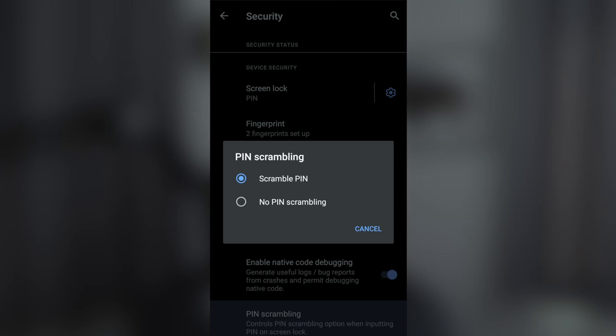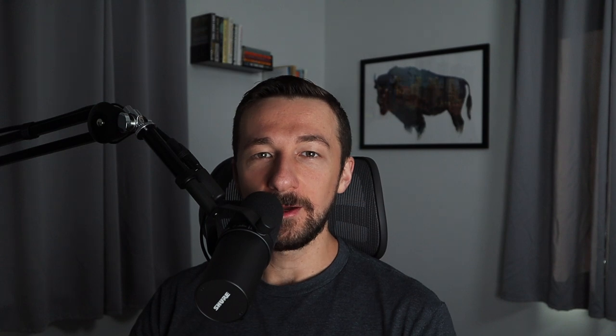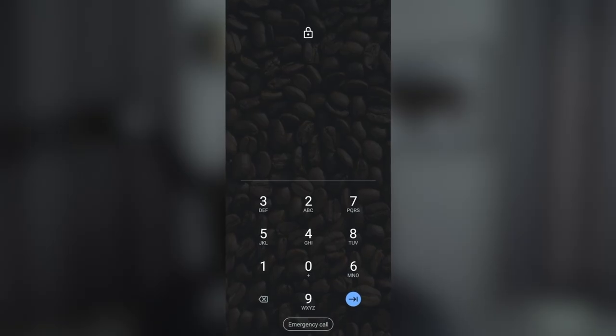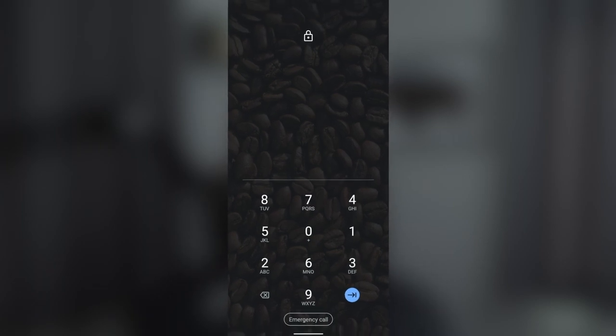I want to talk about how GrapheneOS is security-first. It has a lot of under-the-hood security features you don't really see, along with some you do see every day. Two features are specifically worth mentioning. The first is pin scrambling. How many times are you with some friends or at the grocery store, and there's a nosy person shoulder surfing as you're typing in your pin code? Everyone knows how the pin pad typically looks, and can tell based on the area you press which numbers you hit. GrapheneOS actually scrambles the pin pad every time you need to unlock your phone, so you don't need to worry as much about shoulder surfers.